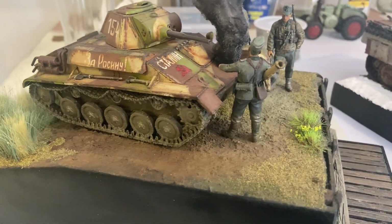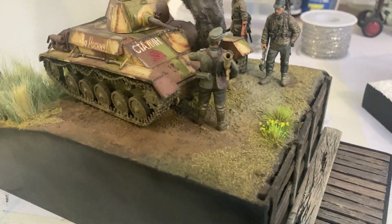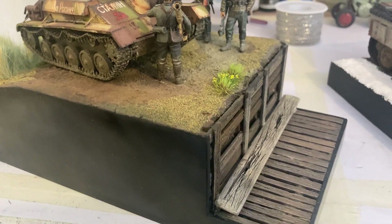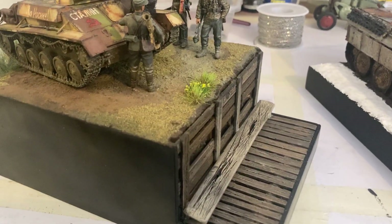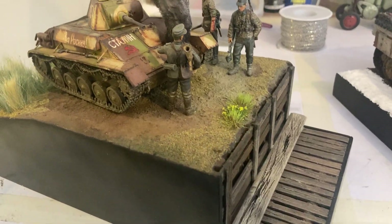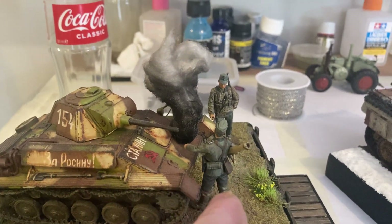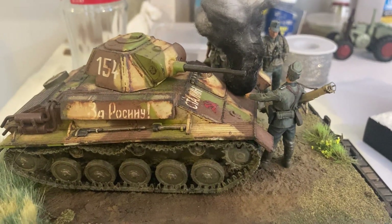This is 1944 in the summer on the Eastern Front. This is a rear area of German defense in depth, so this would be a communication trench leading to artillery positions and all that kind of stuff. This T-70 has broken through to the rear and it's been taken out by a Panzer Jäger crew that were dispersed through the defense in depth.